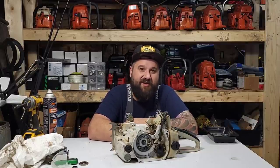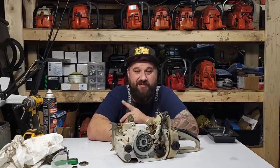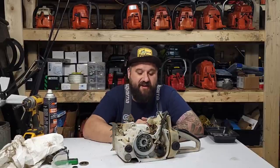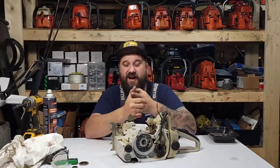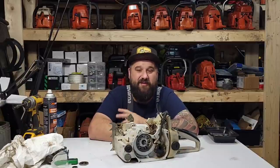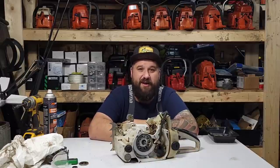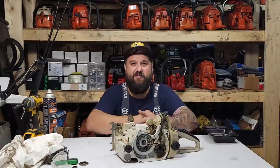Maybe next time we do a stock saw comparison I'll add the 576 into the mix — that one's stock with a muffler mod and has an extra horsepower. I started with just stock saws and started modding them. My 365 was the first saw I modded: base gasket delete, muffler mod, then transfer work before I was even using a timing wheel. It ran better and better, then I threw a wheel on it and ported it twice. That's how it starts when you want more power in a lighter package.